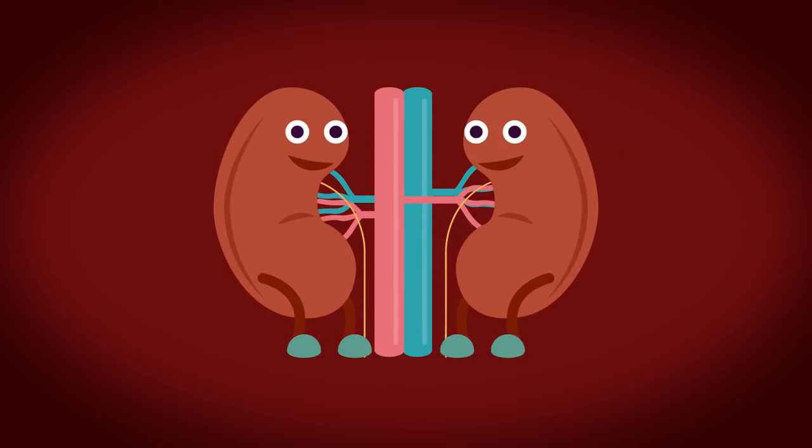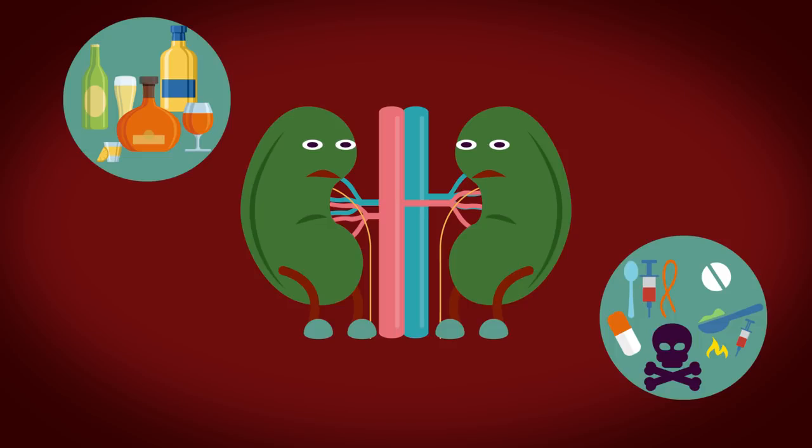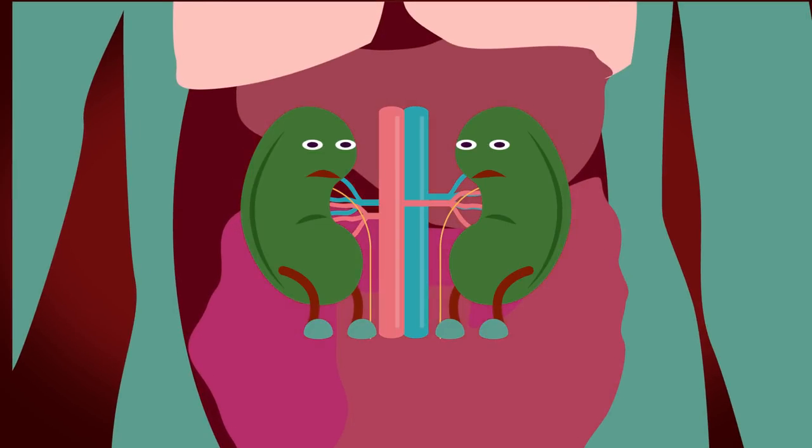However, sometimes your kidneys may fall sick. This may be self-inflicted, such as drinking excessive amounts of alcohol or taking drugs, or it might occur as a result of another illness such as diabetes, or experiencing severe injury that leads to a bacterial infection. This can cause kidney failure, which is when your kidneys cannot function properly anymore.